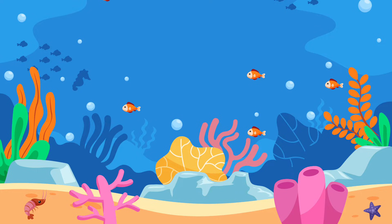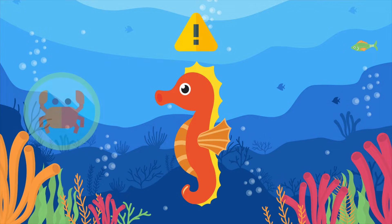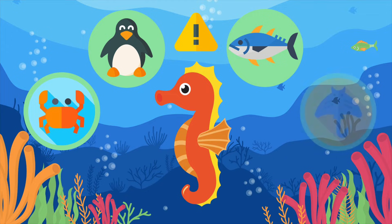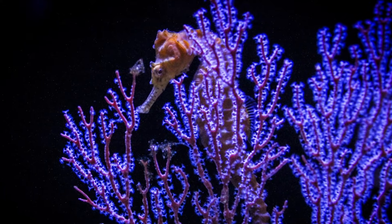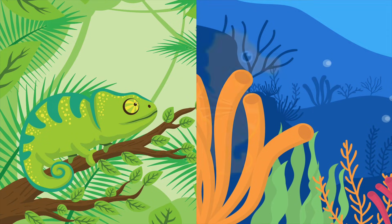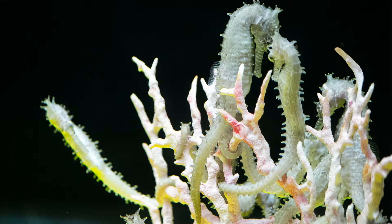The common enemies of the seahorses — because they are their predators — are crabs, penguins, fish, and rays. To protect themselves from predators, seahorses can change colors, like chameleons. These fabulous fish can be incredibly difficult to spot. Can you find any seahorse? Do you see them?